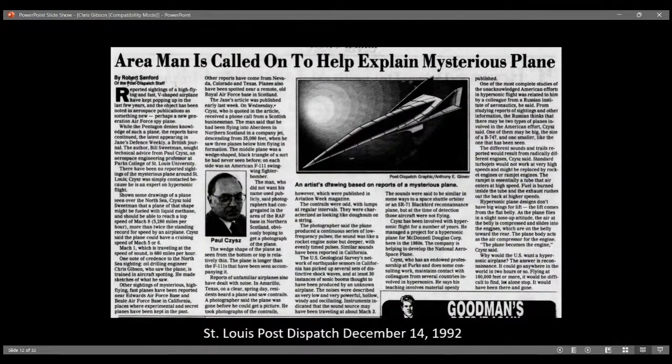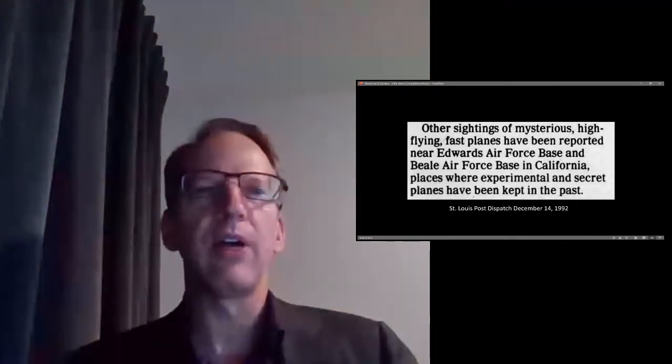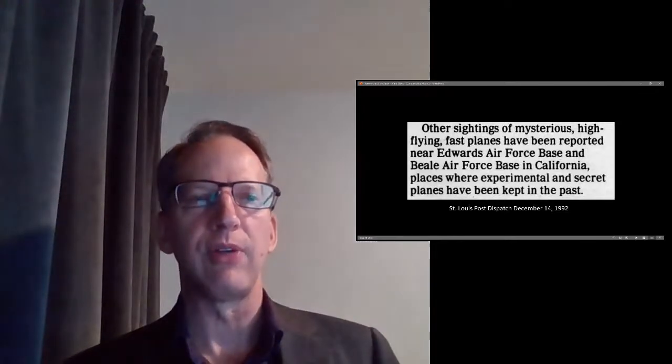This is the St. Louis Post-Dispatch, December 14th, 1992: 'Area man is called on to help explain mysterious plane.' The individual is Paul Siss — I've actually met him, absolutely credible, worked for McDonnell Douglas and taught at Parks College. The article notes other sightings of mysterious high-flying fast planes reported near Edwards Air Force Base and Beale Air Force Base in California, places where experimental and secret planes have been kept — Edwards for classified aircraft and Beale where SR-71s were based.